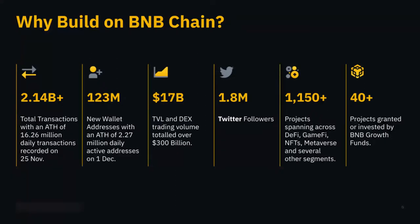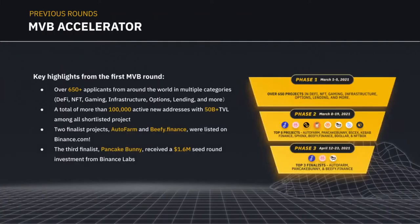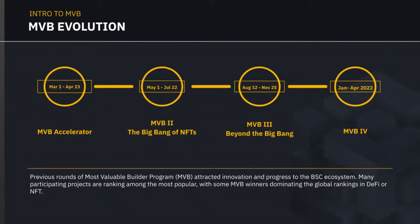Projects granted or invested by the BNB Growth Fund number over 40 building on BSC right now. I'd like to introduce the Most Valuable Builder program — the MVB program. It is the flagship accelerator under the BNB one-billion-dollar growth fund that aims to better support startups, builders, and developers growing into stable, reliable, and valuable parts of the crypto ecosystem. We have been through four iterations; the first MVB started in March 2021. We are currently in the fourth season.